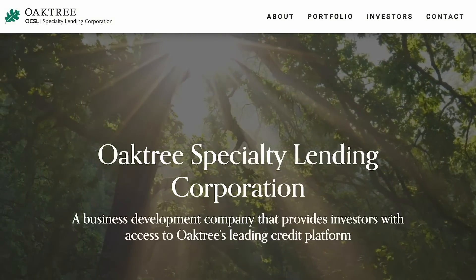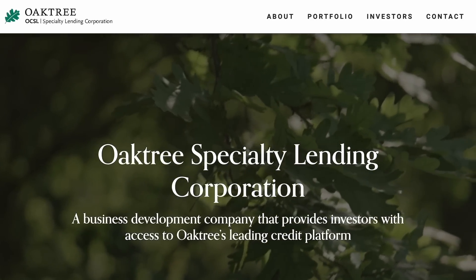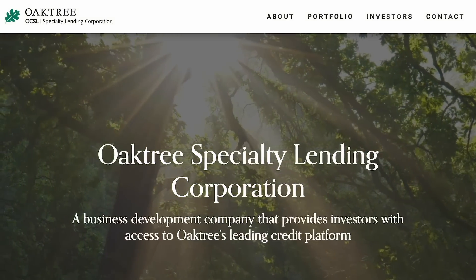In today's video, we're going to take a look at Oaktree Specialty Lending Corporation, ticker OCSL. This is the fourth video that's part of my portfolio series where I'm doing an in-depth analysis of all 31 stocks currently in my own portfolio.